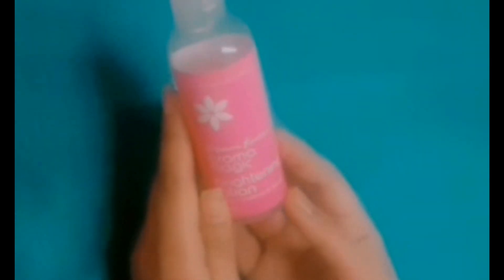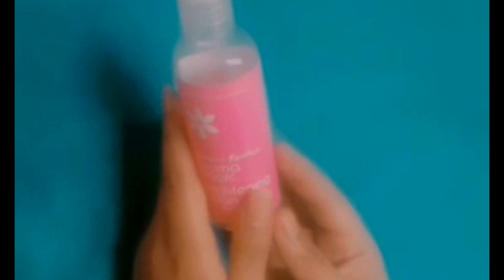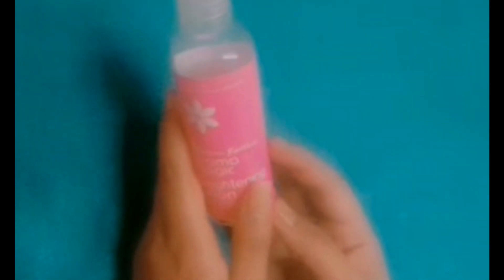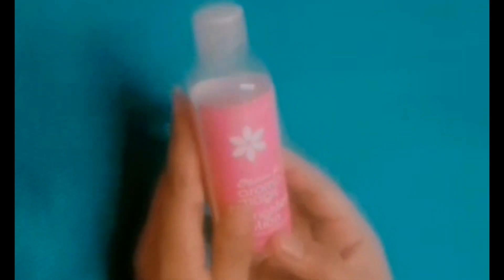Now I will tell you why I called it a magical liquid. The consistency of this lotion is not thick — it is very watery, almost like rose water. It doesn't have any artificial fragrance; in Aroma Magic products, the fragrance is natural.